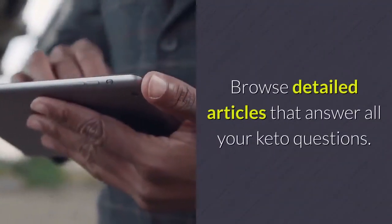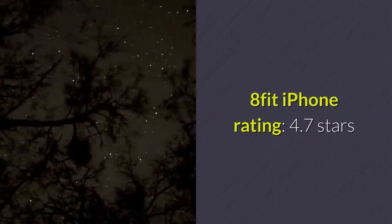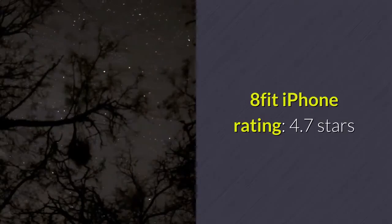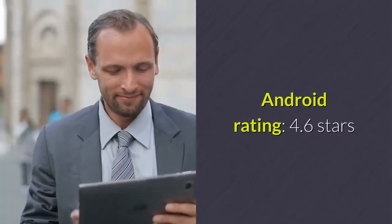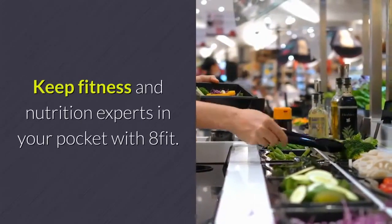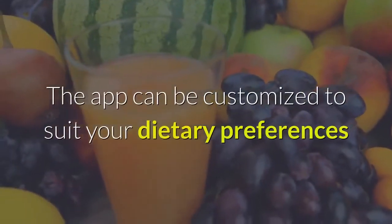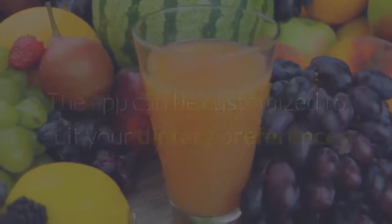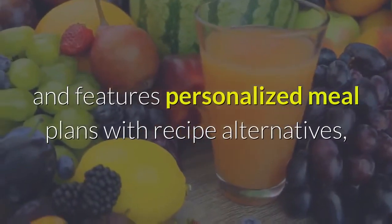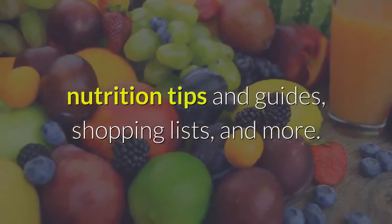8 Fit. iPhone Rating: 4.7 Stars, Android Rating: 4.6 Stars. Price: Free with optional in-app purchases. Keep fitness and nutrition experts in your pocket with 8 Fit. The app can be customized to suit your dietary preferences and features personalized meal plans with recipe alternatives, nutrition tips and guides, shopping lists, and more.